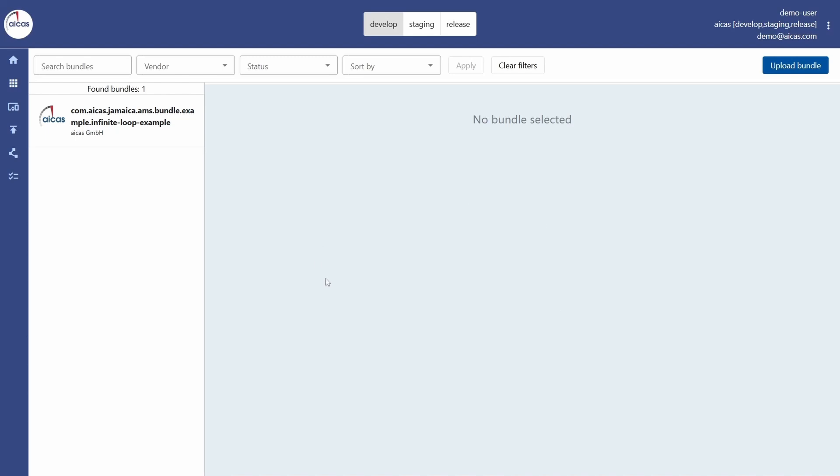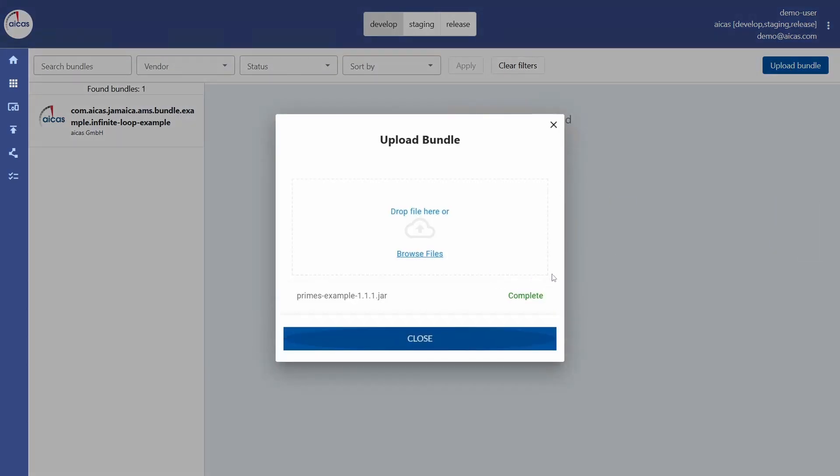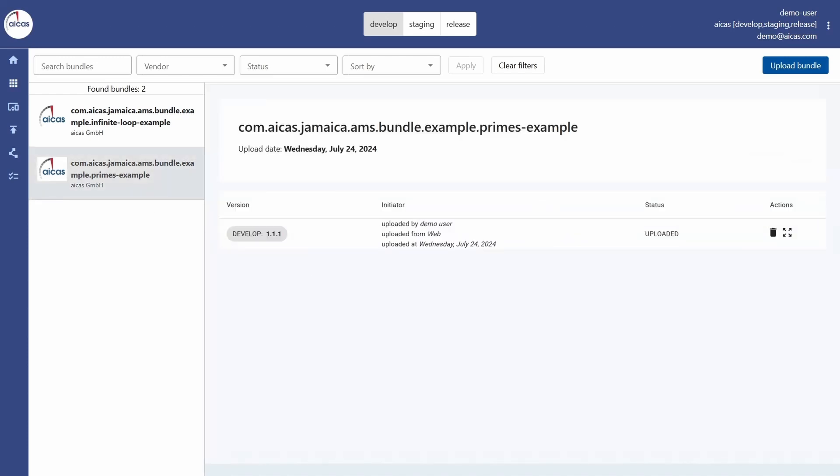Here we can see the software overview, and now we will add the software component for the demonstration. I will just click upload, drag and drop the new software component, and it's already uploaded. Here is our newly added software component — it's a quick example that will just calculate prime numbers on the target device.